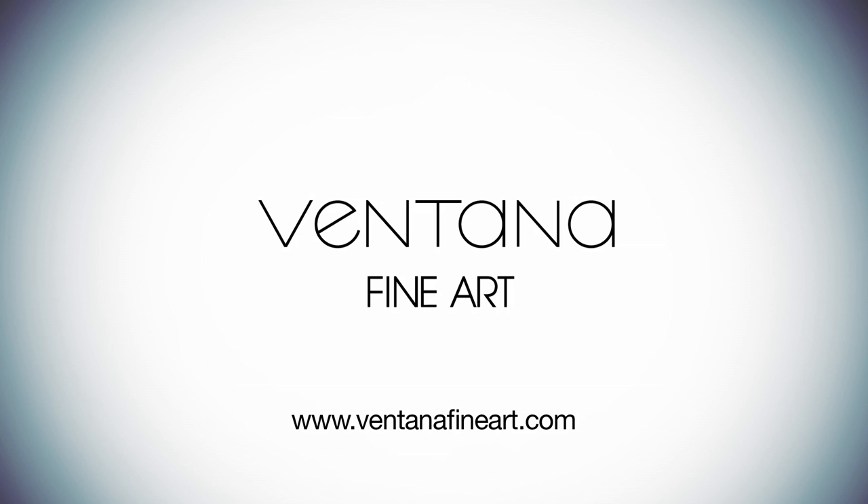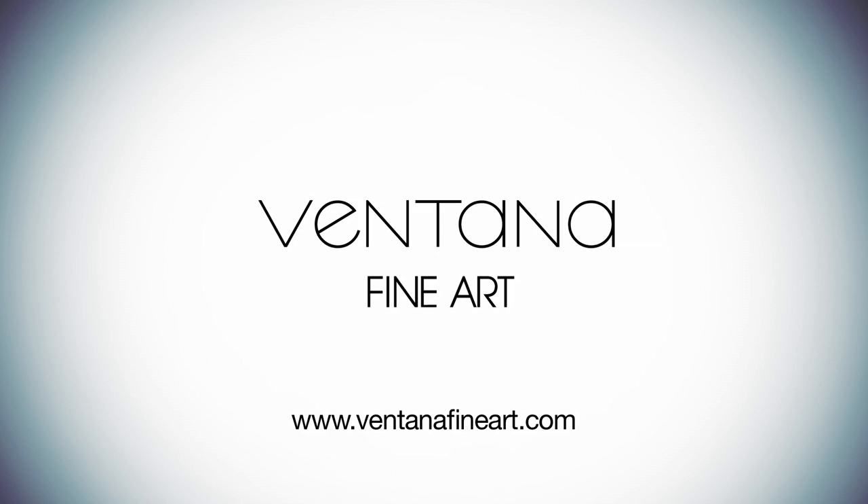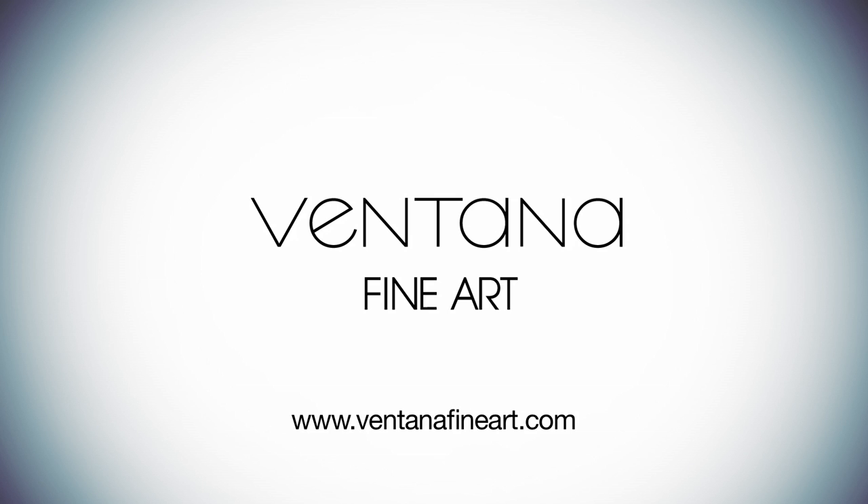This episode of Beyond the Gallery is brought to you by Ventana Fine Art, Santa Fe, New Mexico. To learn more about John Axton and to see some of his work, please visit VentanaFineArt.com.